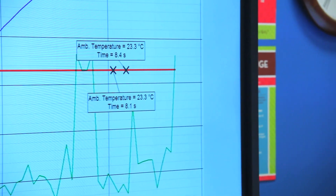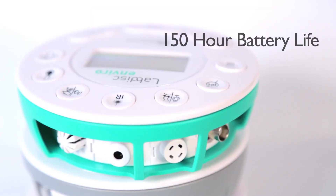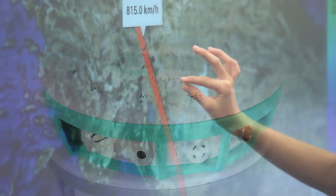It's the world's first wireless data logging solution with up to 14 built-in sensors, a 150-hour battery life, and integrated GPS.